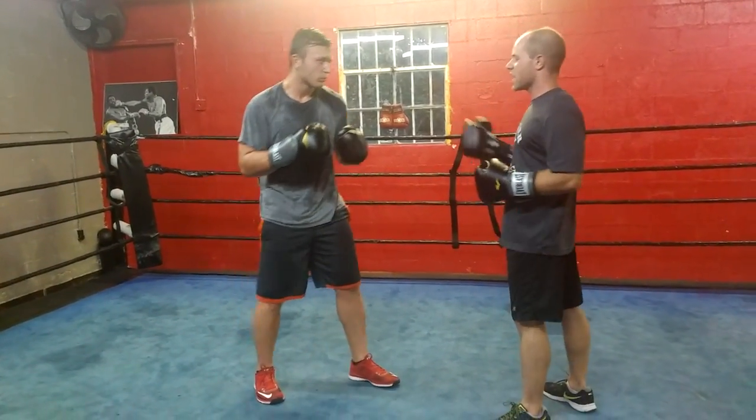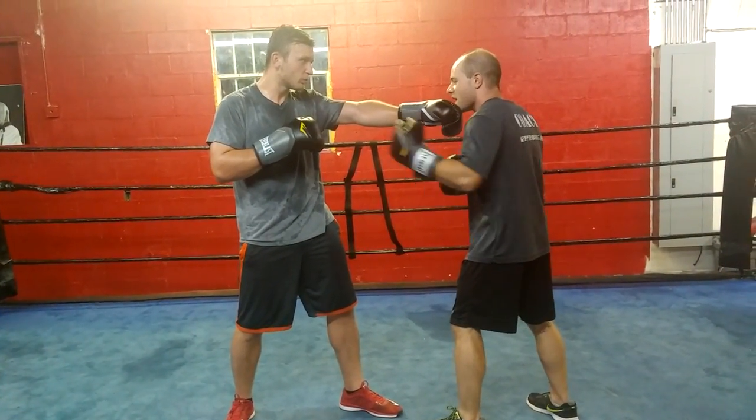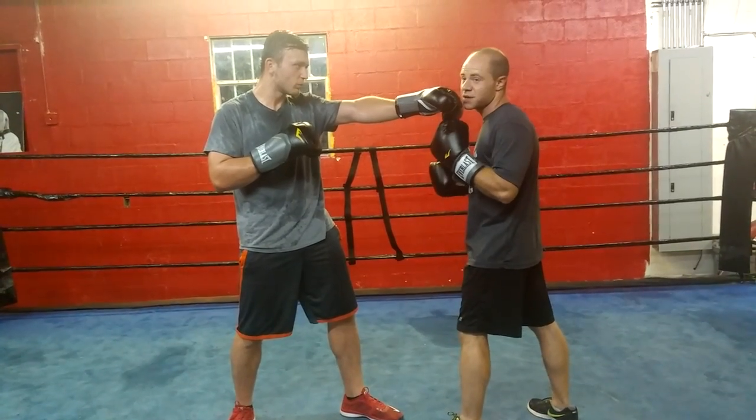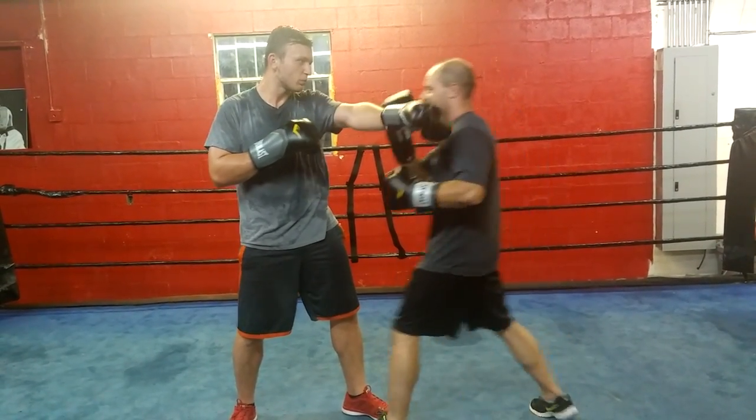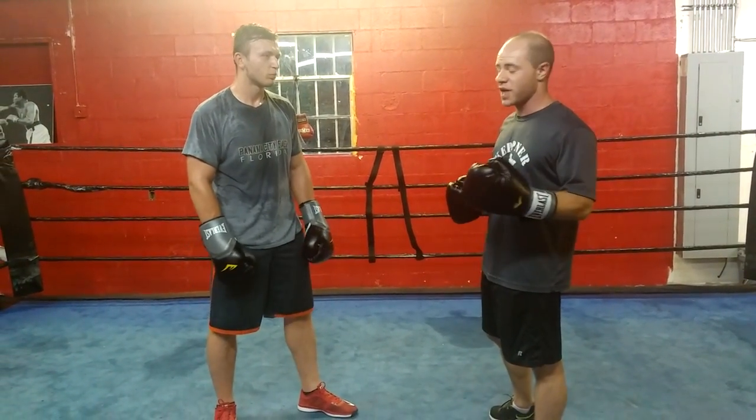So if John here puts out his jab — leave it out there — I'm not in the right position if I fight right in John's range. I'm not going to hit him and he's going to hit me. So how do I overcome that? I've got to come into my range and work my shots. There are two strategies I'm going to talk about in order to do that.